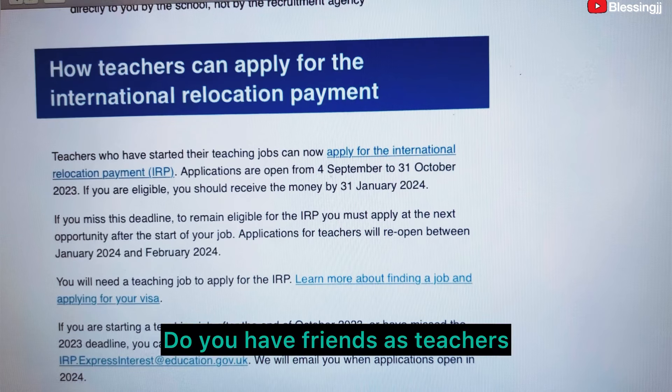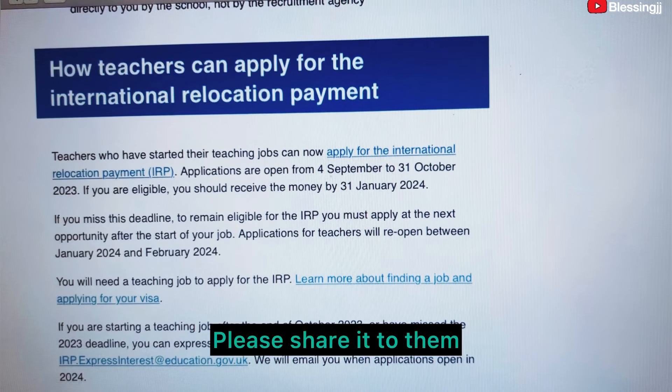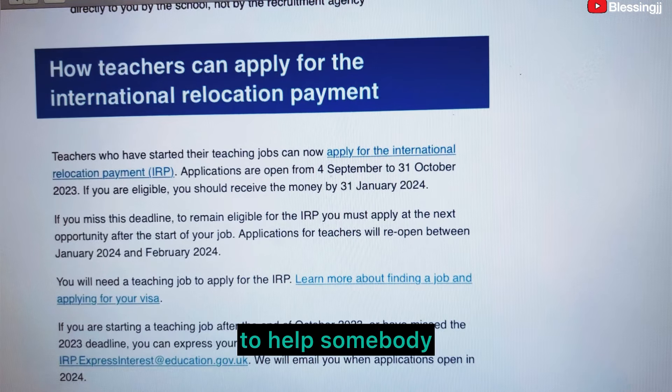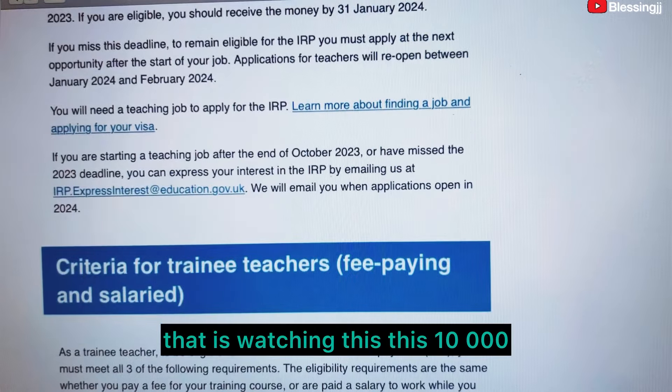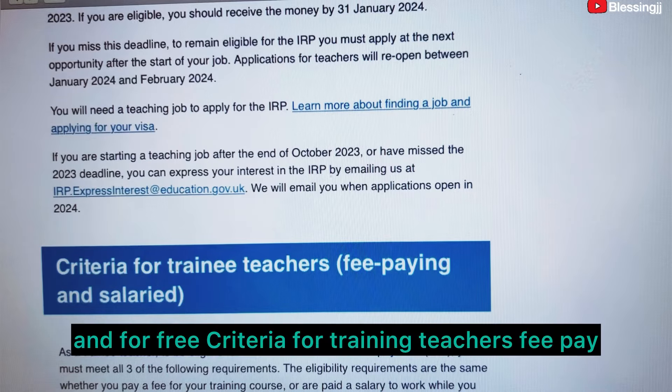If you have friends or family members who are teachers, please share this with them. This 10,000 euros is a lot of money, and it is free.